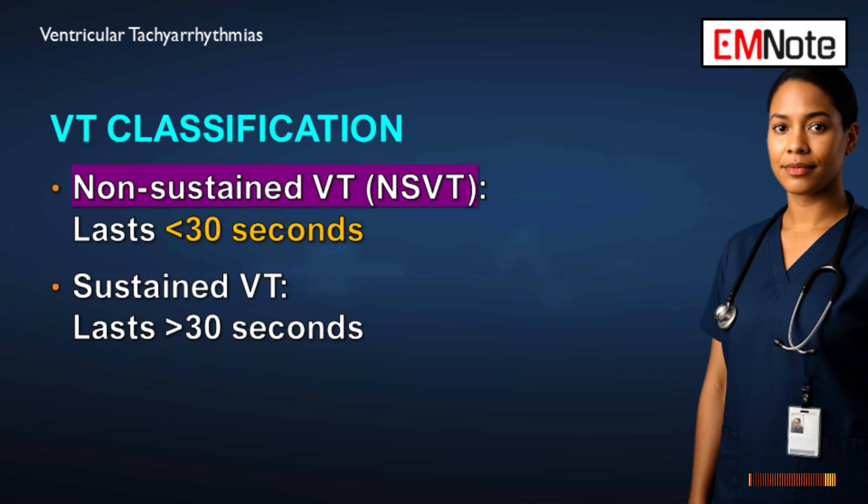When thinking about management, duration is everything. It's actually a simple cutoff: 30 seconds. Non-sustained ventricular tachycardia lasts less than 30 seconds. Sustained ventricular tachycardia lasts for 30 seconds or longer, or it requires intervention to terminate it before it even gets to that 30-second mark. The sustained form is always the higher clinical priority.